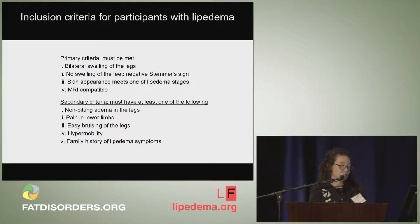Our inclusion criteria included primary criteria that must be met and at least one of several secondary criteria, in addition to a second opinion from a physician.